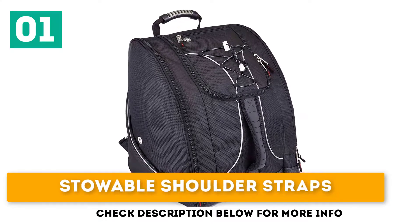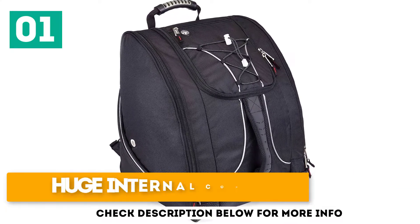Stowable shoulder straps. Great external storage. Huge internal compartment.